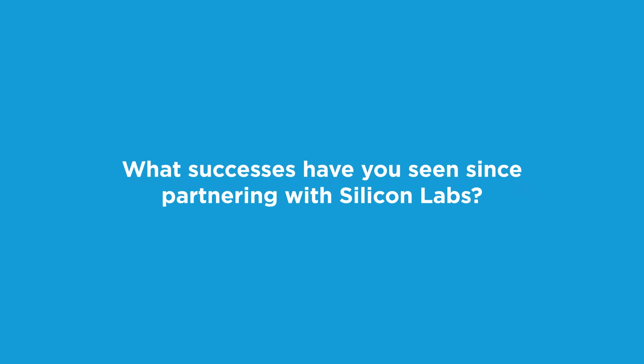Everything that Laird Connectivity has been known for — FAE support based globally, additional design services, and additional test services and certification — we can offer over the top of that. Our aim is to help customers get their product into mass production as fast as they possibly can, and all of these are attributes we bring to that Silicon Labs suite of products.